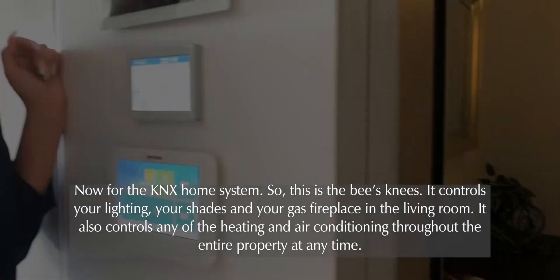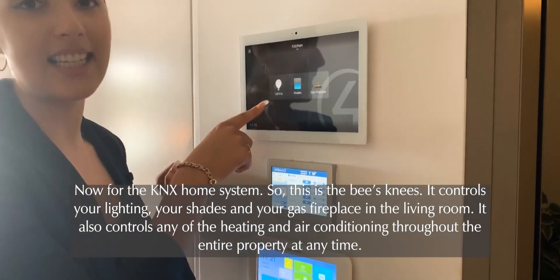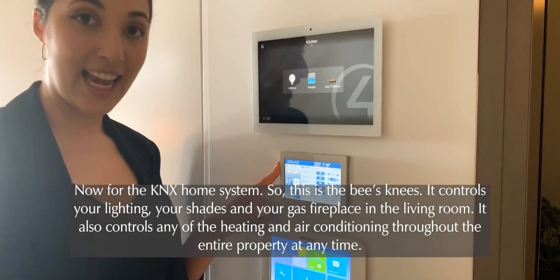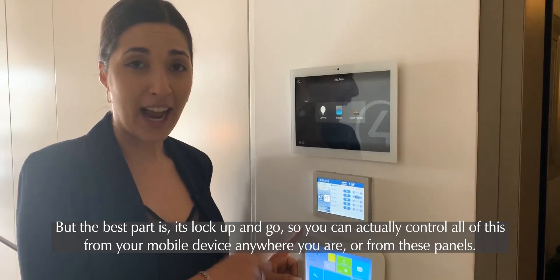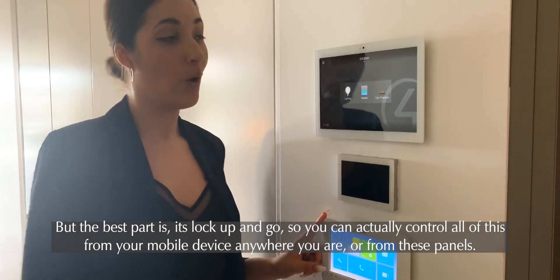Now for the KNX home system — this is the bee's knees. It controls your lighting, your shades, and your gas fireplace in the living room. It also controls heating and air conditioning throughout the entire property. The best part is it's lock-up and go — you can control all of this from your mobile device anywhere you are, or from these panels.